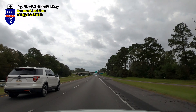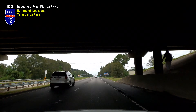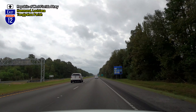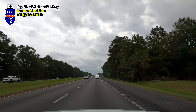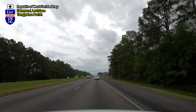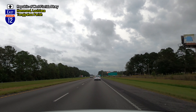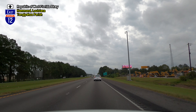From here, I-12's control city is Slidell, its eastern terminus. We enter the city of Hammond, the largest municipality in Tangipahoa Parish. Hammond is home to Southeastern Louisiana University, and is the principal city of the Hammond Metropolitan Statistical Area, which includes all of Tangipahoa Parish. Hammond had an estimated population of 21,437 as of 2019.